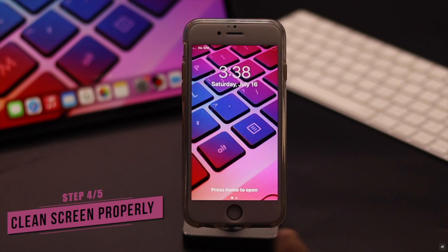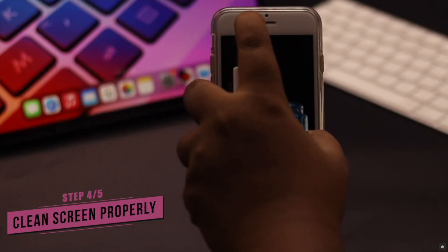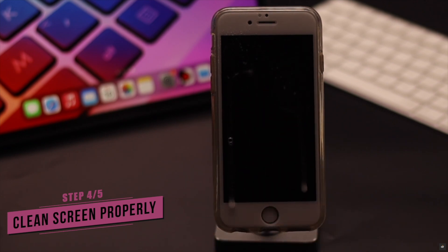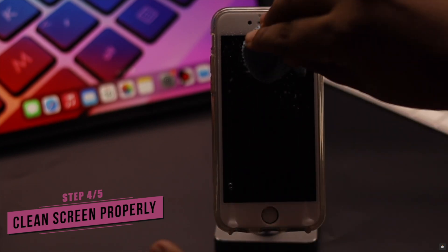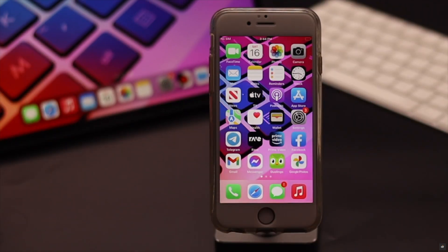You need to check if your screen has any dirt or dust residue on it. Sometimes it can cause automatic typing, ghost touch, or keyboard not responding problems. Clean the screen with alcohol spray and a microfiber cloth properly, and it can fix the problem.